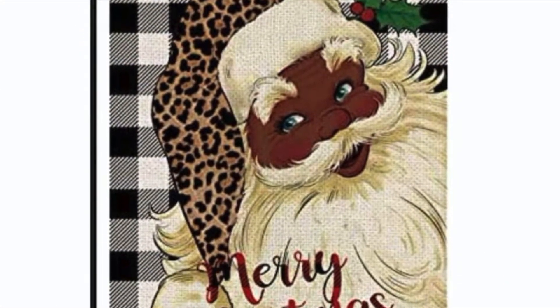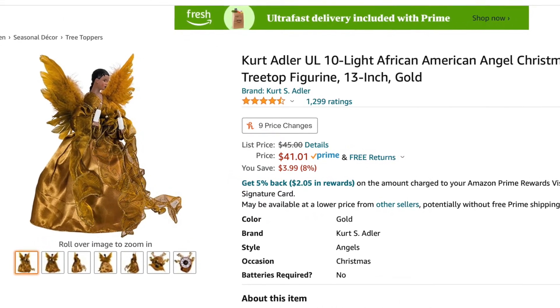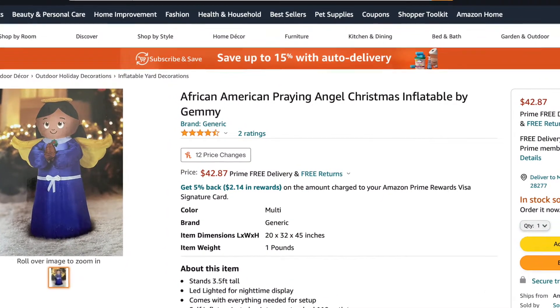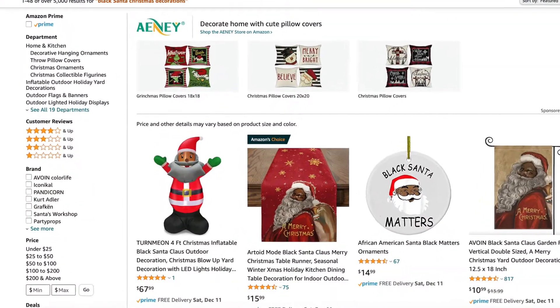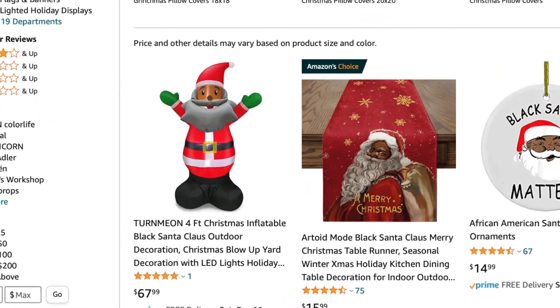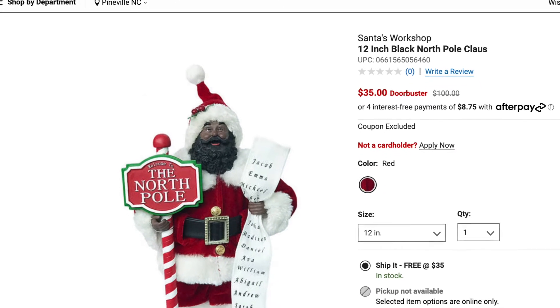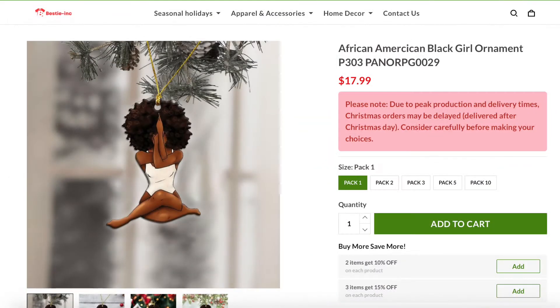Search for African American holiday decor on Amazon and you will see a variety of items. Shop with caution, however, because some things are just outrageously priced. For example, that inflatable Santa I found at Ollie's for $14. Take this 12-inch North Pole Black Santa home from Belk's. Bestie Inc. has that Black Girl Christmas ornament, but just be aware that your purchase may not arrive in time for Christmas.